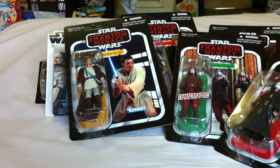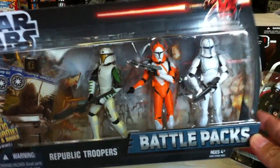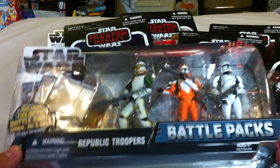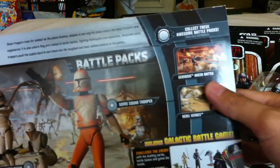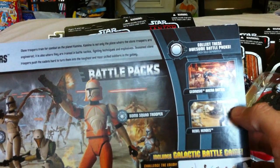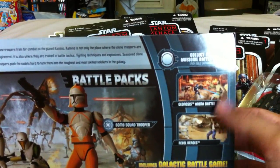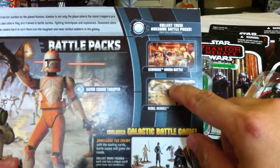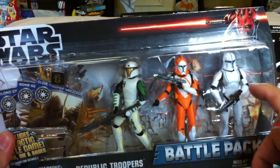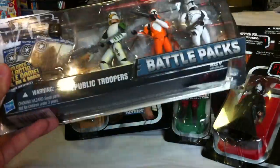I also managed to pick up the Clone Wars Republic Troopers Battle Pack — this was pretty cool and really the only one worth getting in the entire wave. The other battle packs were like the Geonosis Arena Battle and the Rebel Heroes with Chewie, Han, and C-3PO — I wasn't entirely sure why they included those, they were repacks of really old figures and just not worth it. If you divide the price into three per figure, they still cost the original 2011 price compared to the newer, more expensive 2012 figures, so it was a pretty good deal.